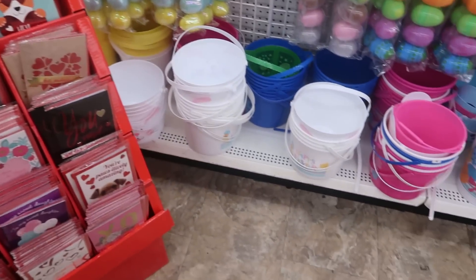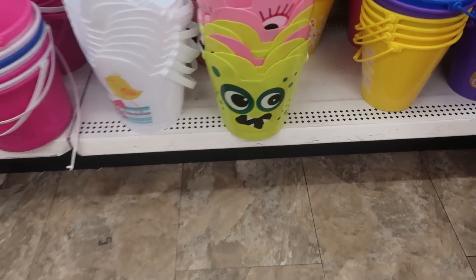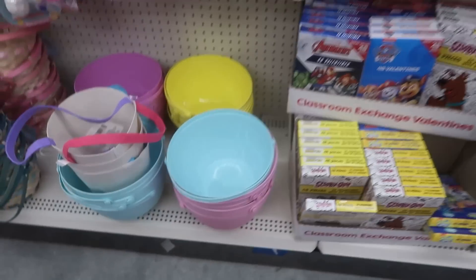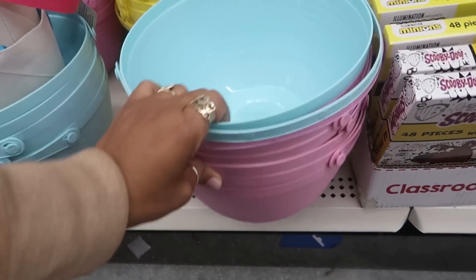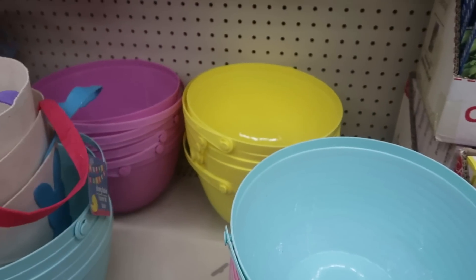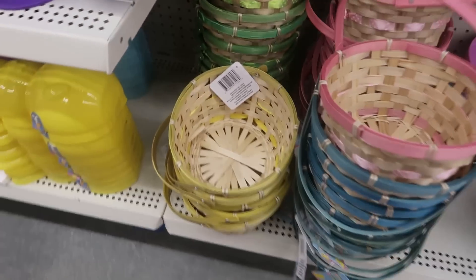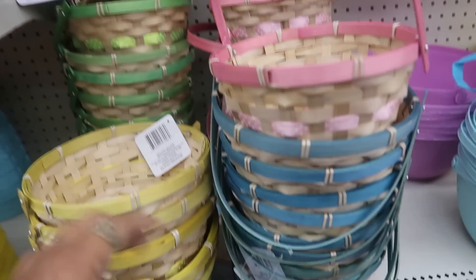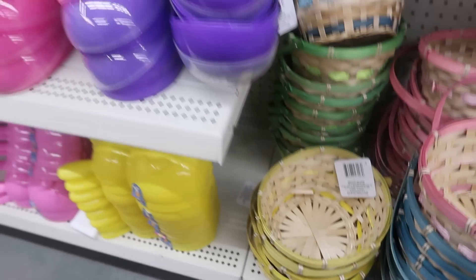There are the monster pails - the green one and the pink one, those are funny. Let me see these baskets - I like those, the blue, pink, there's yellow. Got those little baskets right there with the ribbon in them: green, blue, pink. I like the yellow one - yellow just stands out to me.